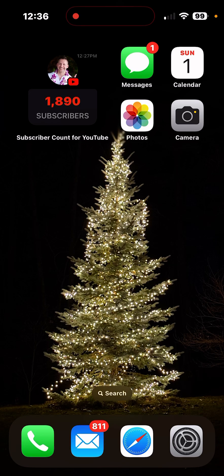Hey YouTube, this is just going to be a short video for any of you that have an Apple Watch and also have an iPhone.